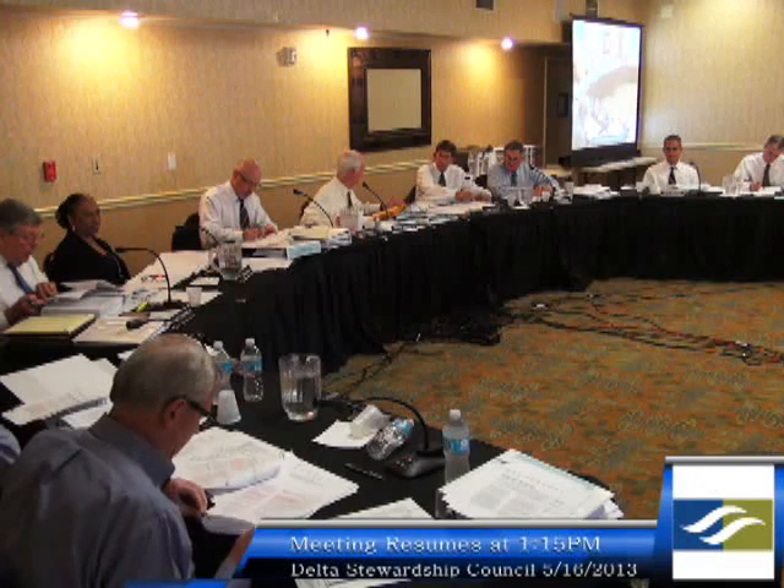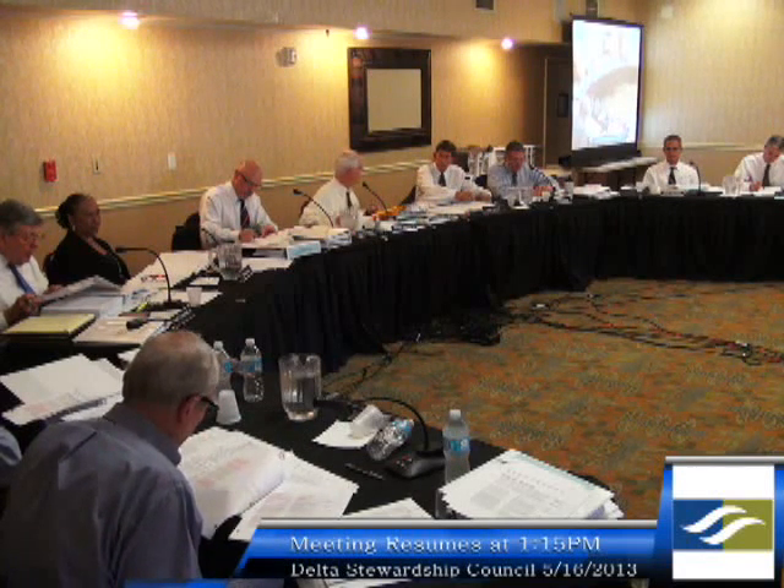The statutory language was read: Water Code Section 85204 — 'The Council shall establish and oversee a committee of agencies responsible for implementing the Delta Plan. Each agency shall coordinate its actions pursuant to the Delta Plan with the Council and the other relevant agencies.' The covered actions provision suggests state and local agencies are required to be consistent with the Delta Plan, but the need to bring federal agencies in, at least by invitation, was also acknowledged.